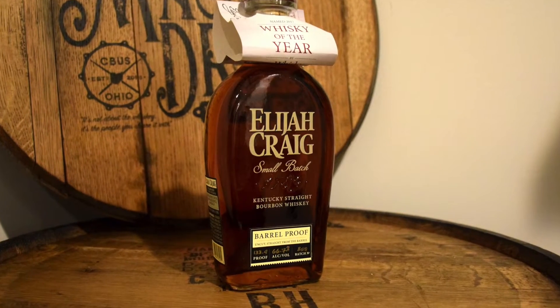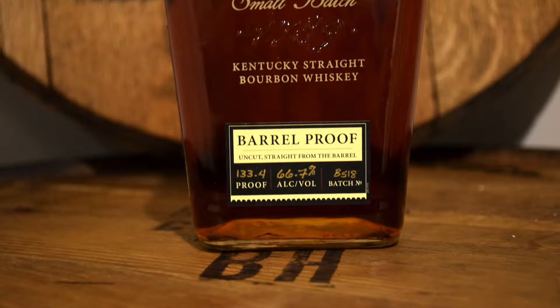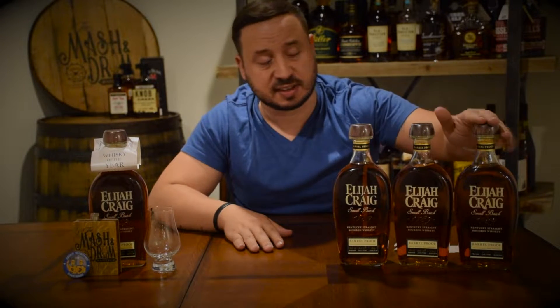Now that you've seen a closer look at the bottle, let's go through a little bit of the Elijah Craig Barrel Proof background and accolades. In 2017, the B517 won Whiskey of the Year for Whiskey Advocate — just an amazing bottle of bourbon, so delicious. I finished that one; this is kind of my backup bottle, holding on to that one.